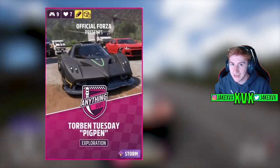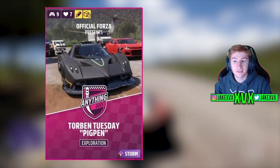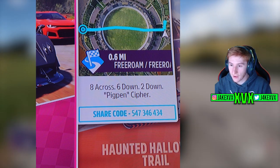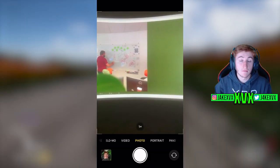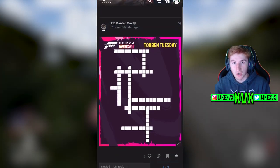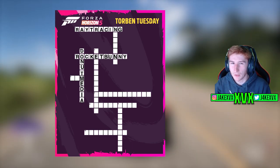If we search up the share code, what comes up is a race titled 'Torban Tuesday Pig Pen' — I think you pronounce it Pig Pen. That will be a clue for later on. If we look at the description of the race, it says: 'Eight across, six down, two down, Pig Pen cipher.' So we have even more clues. This sounds a bit like a crossword — similar to last month's Torban Tuesday image, which had a QR code on a whiteboard taking us to a secret crossword. It seems like this month's clues will help us complete it even more.